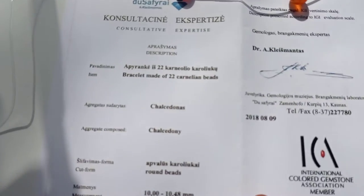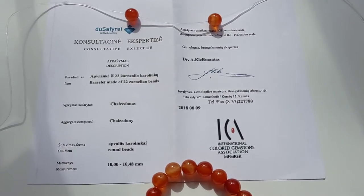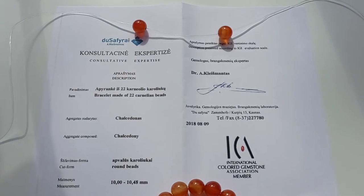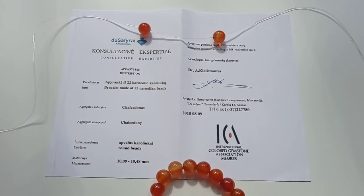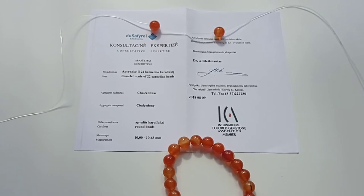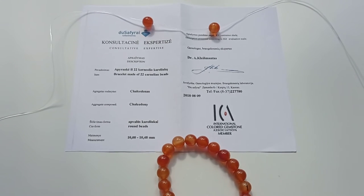This is a certificate copy from a gemstone expert from the Museum of Gemology. He checked one bracelet from my provided stones and confirmed that yes, this is Kornelian, and he wrote the certificate.